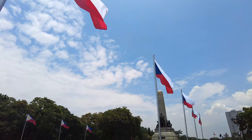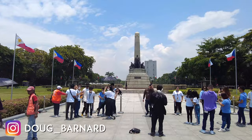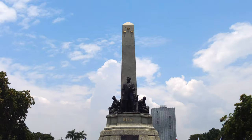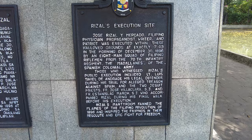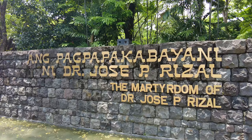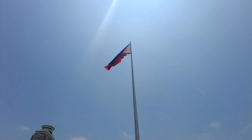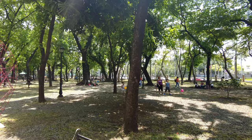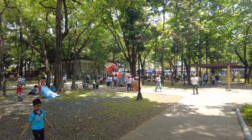Our first stop today is Jose Rizal Park. Jose Rizal is kind of the national hero of the Philippines — he was a resistance figure during Spanish colonial rule and was eventually executed by the Spanish occupation in 1896. He was a poet and a propagandist for the independence movement. This park is dedicated to him, right in the center of Manila — very beautiful, very green, lots of families here on this Sunday. Extremely hot weather though; I'm probably going to be several shades redder by the end of this video.